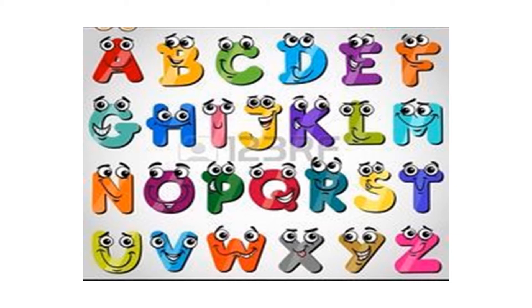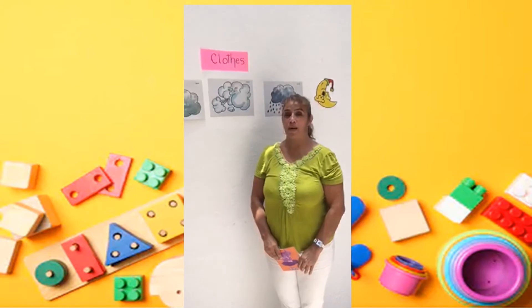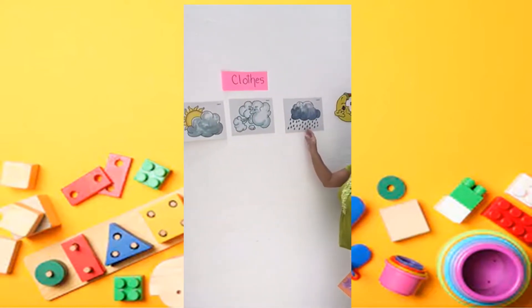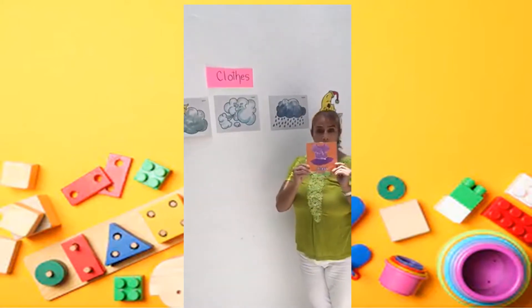And of course, hello children, here we have again our vocabulary words talking about weather: sunny, cloudy, windy, rainy, and an extra — at night. Okay, let's see.